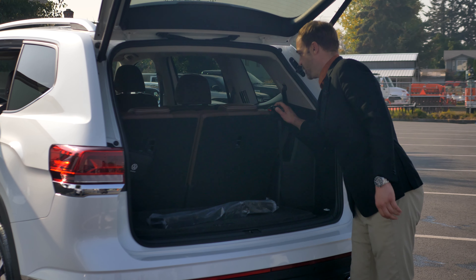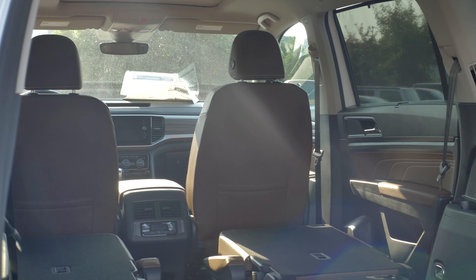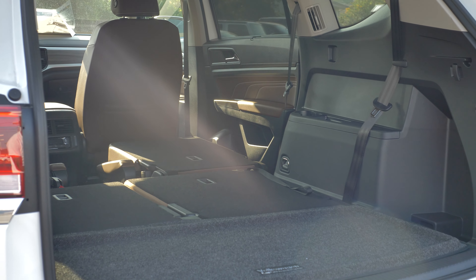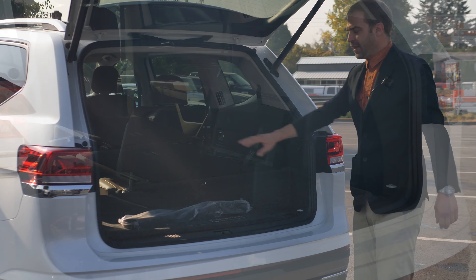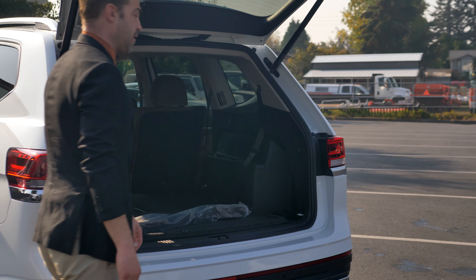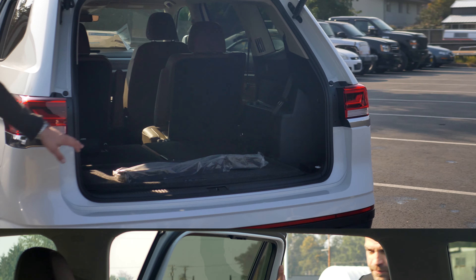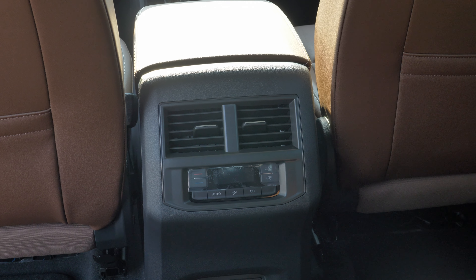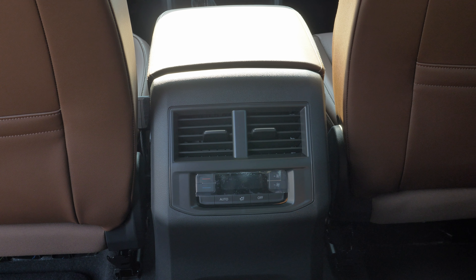You can fold down the rear seats, allowing for even more cargo space. These vehicles are set up for a lay-flat design, which makes it so you can take this car out and use it as a tent if you want to go camping. And as you come into the rear of the vehicle, you'll notice you have your independent climate control for your rear passengers.